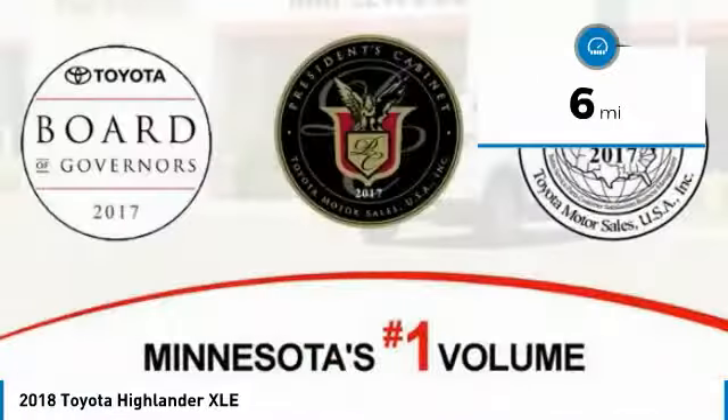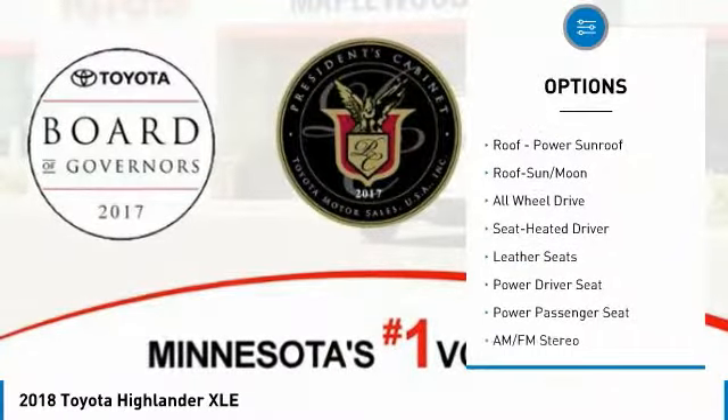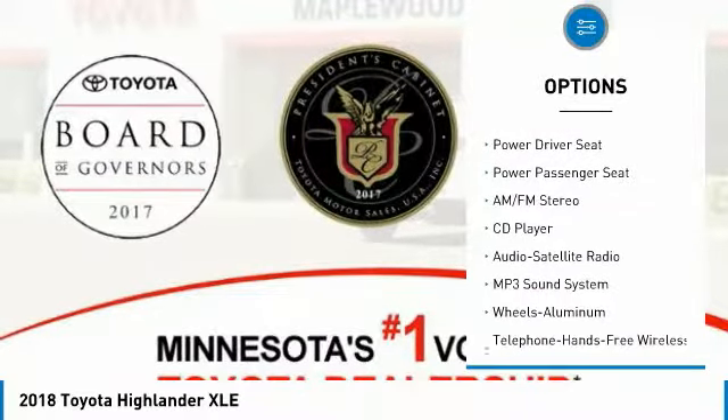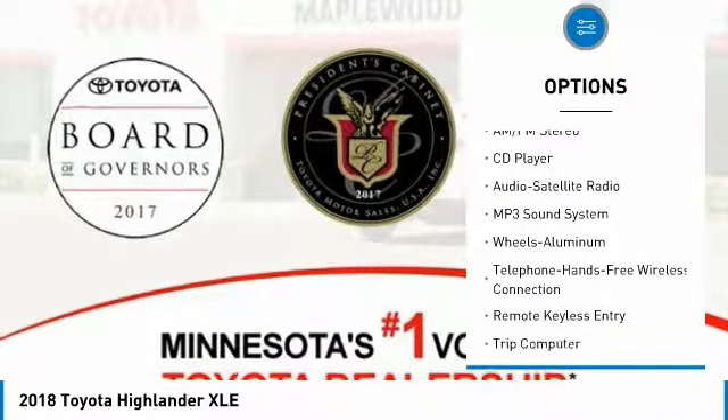Here are some of this vehicle's great options: navigation system, power passenger seat, all-wheel drive, traction control, anti-lock braking system, and quad seating.